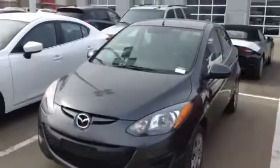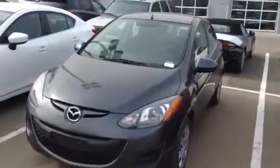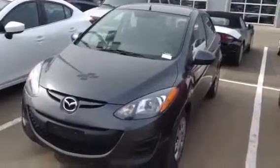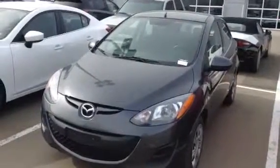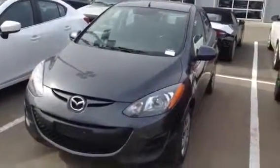So there you have it Ryan, there's our 2013 Mazda 2. Feel free to email me back, reply to this email, or give me a shout here at 780-986-9665. Thanks Ryan, we'll chat soon.